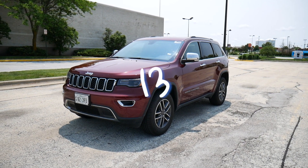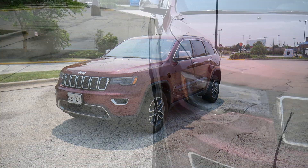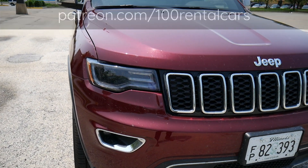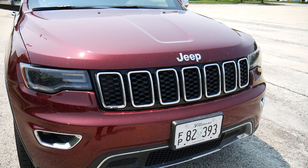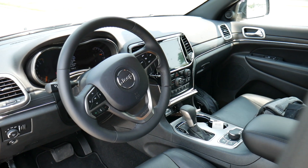This is rental car number 133 and today I'm driving the 2019 Jeep Grand Cherokee Limited 4x4. Before we get started, I just want to say an extra big thanks to three of my Patreon supporters: Jackson, Redneck Ram, and William Holmes. Thanks guys, I really appreciate it. I haven't driven a Grand Cherokee in quite some time so I was pretty excited to get this one.